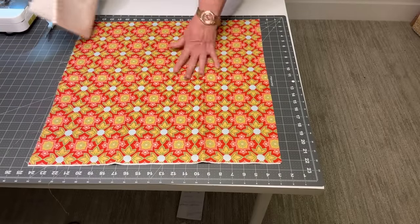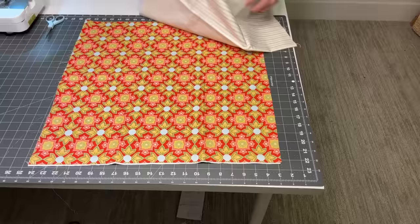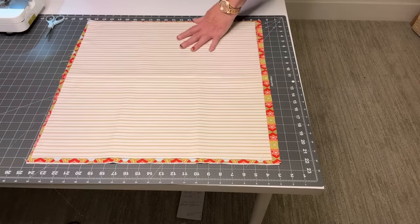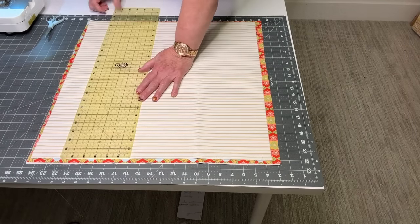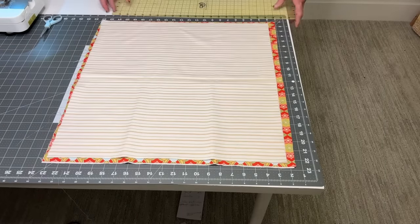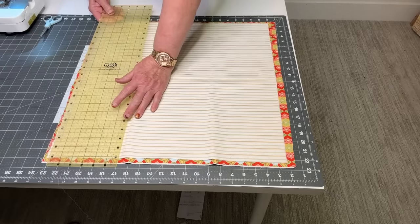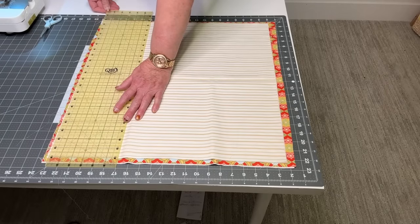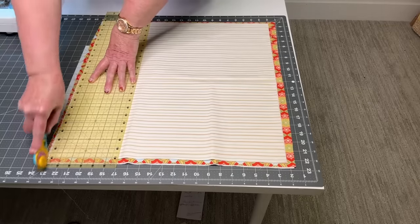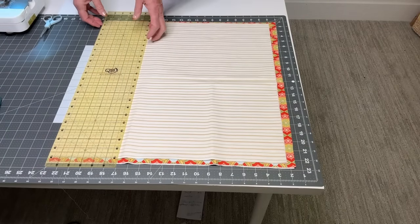I'm going to cut the outside of the bag and the lining together at the same time, so I'll lay them on top of each other, smooth them out, and bring in the ruler. This is about 21 inches. This does not have to be perfect. Now, this is not an exact science — I said 22 inches square, but really if you have a 21-inch piece of fabric, use it. The shopping bag police aren't really going to care.